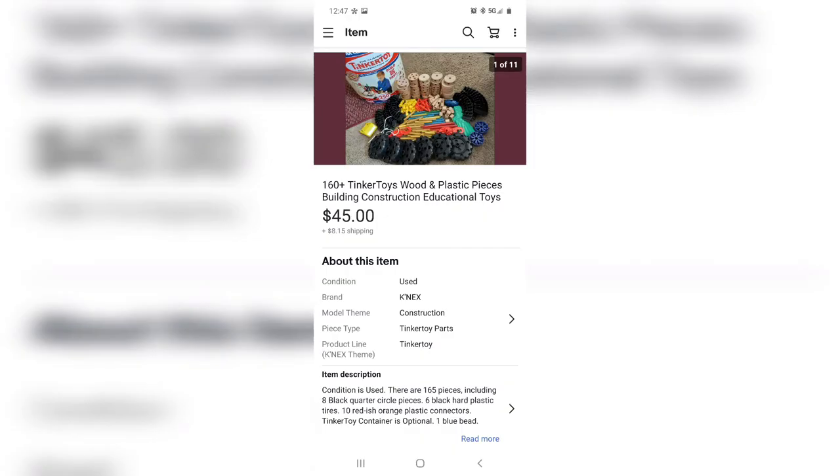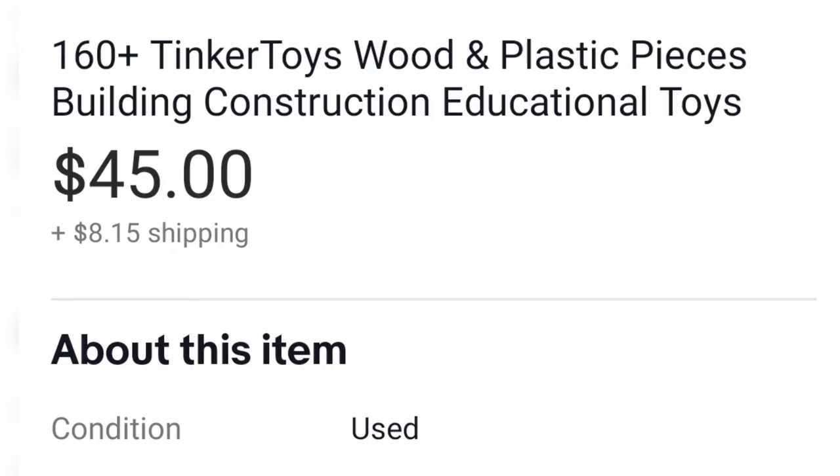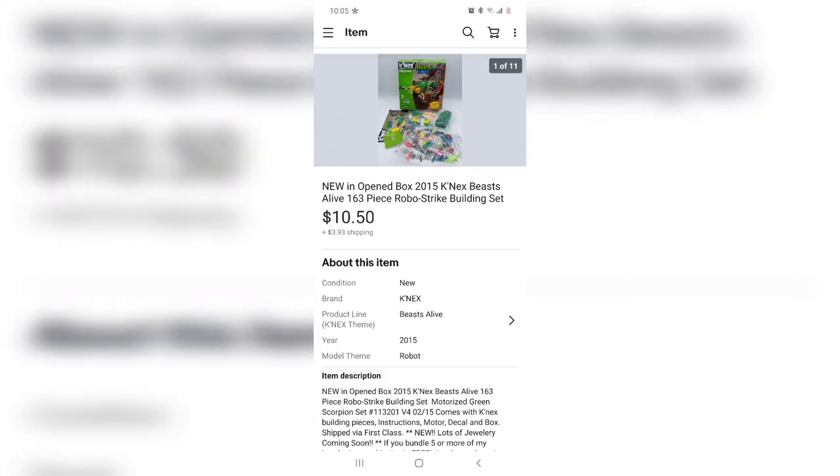I always knew tinker toys sold well, but I didn't realize how well. I grabbed this at Goodwill for five dollars — it was a bucket originally of 250 tinker toys; I counted out 161, but it didn't matter because they sold for 45 dollars. That is simply amazing. Always grab the tinker toys, especially if they're wood.